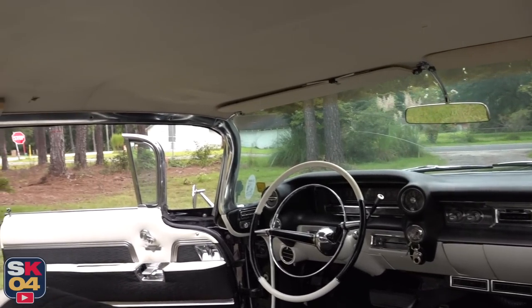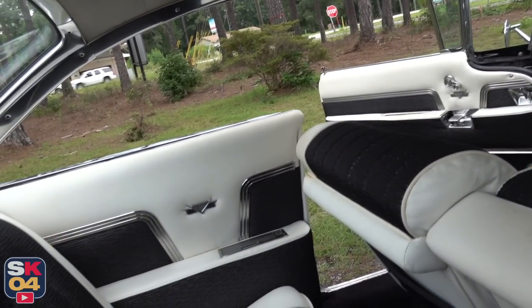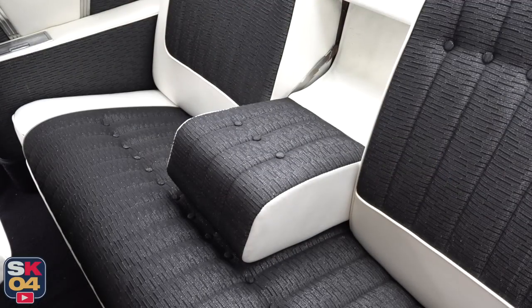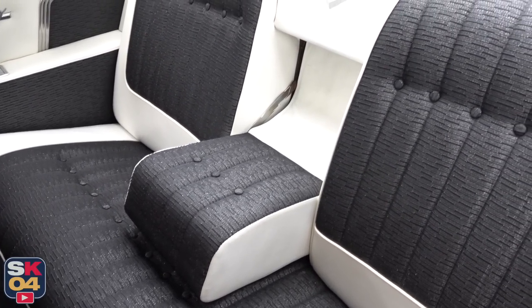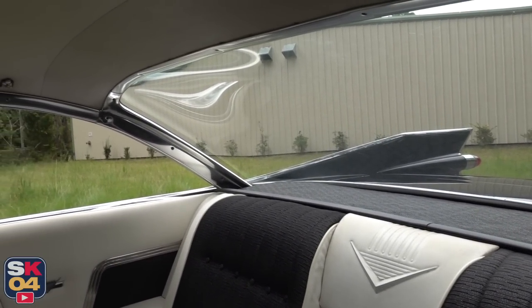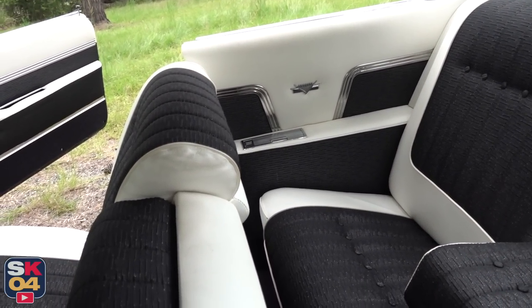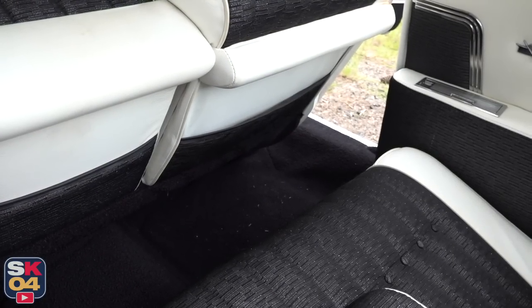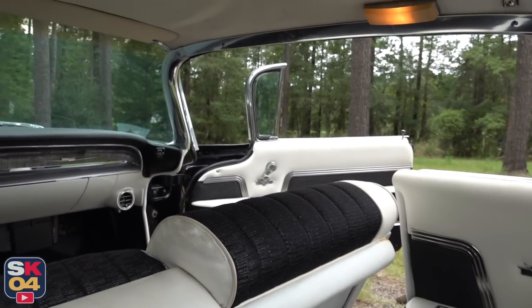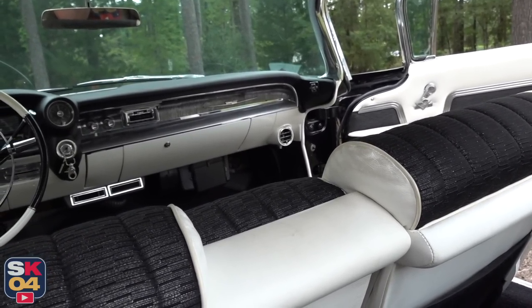Even without having four doors, the Coupe de Ville offered a huge back seat that could easily sit up to three people, just like the front seat — so the car can seat up to six people. It's pretty easy to climb into the back seat with how the front seat backrests tilt forward and away for added clearance. If you didn't have someone sitting in the middle, you could take advantage of the fold-down armrest, providing one of the most relaxing spaces in the automotive industry at the time. The only way it got better was in the larger sedans and limousines, which offered independent radio controls, auxiliary seating, and independent air conditioning controls.